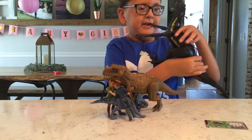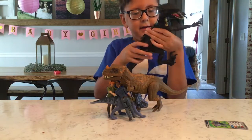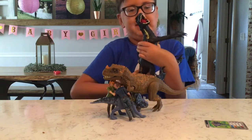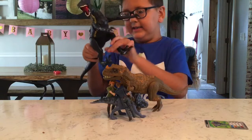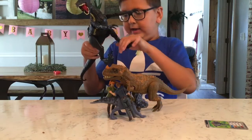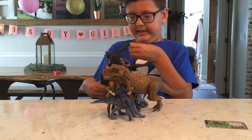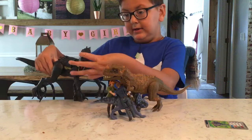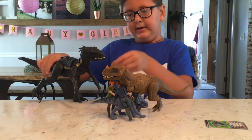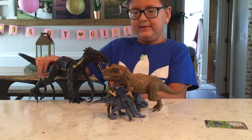He makes noise. He shakes a little bit. I like the articulation of his legs, his feet and stuff. And he has articulation on the hands.